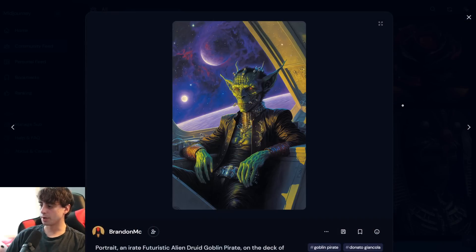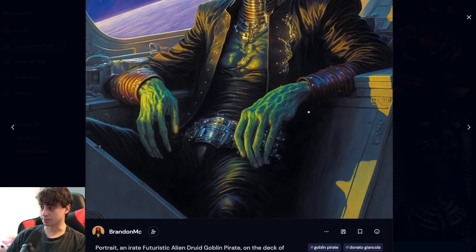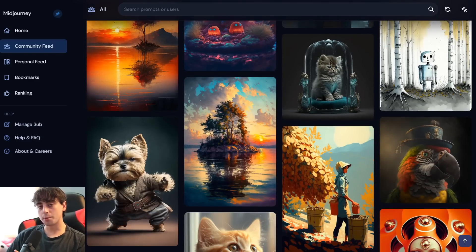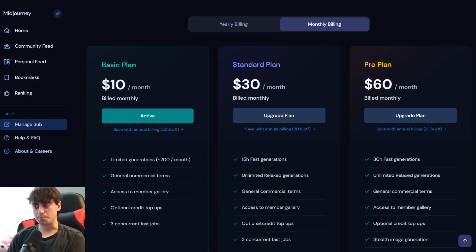I saw someone post this one in my Discord, and it really blew me away this morning. The hands are even correct on this image, and it all just really comes together. A lot of people consider Midjourney at the moment to be the best AI art generator, but of course, being the best comes at a price.